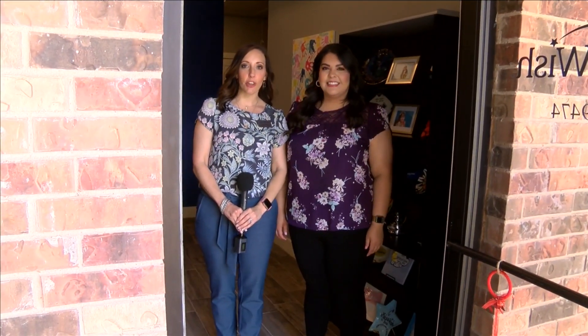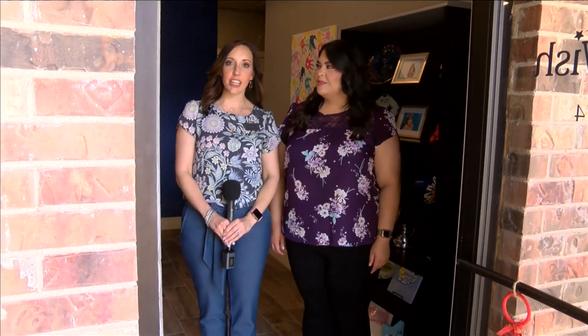Welcome to the new Make-A-Wish office. We are located off 92nd and Milwaukee and we're so excited to have you come visit our new place. Come on in.